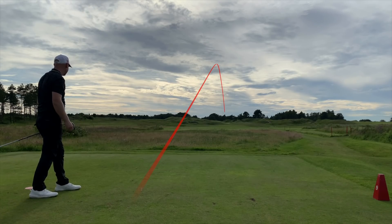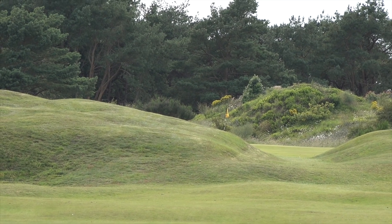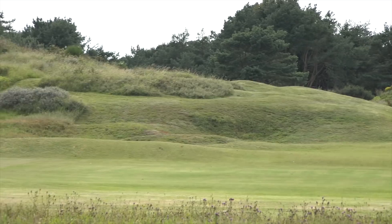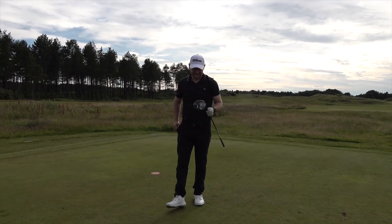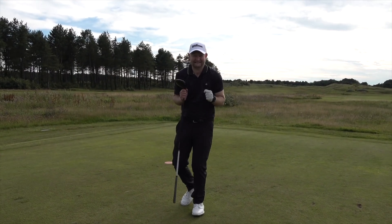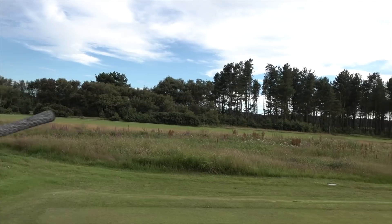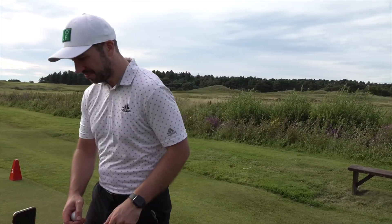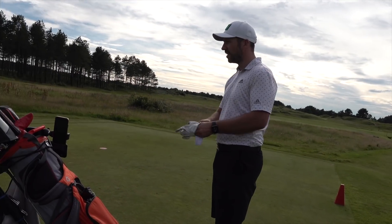Oh Matt, what a shot that is! I have absolutely no idea where that's finished — looks like it's in front of the green. How good did that look? That was class, so good. A bee literally flew right underneath my face just as I was about to hit — lucky bee!